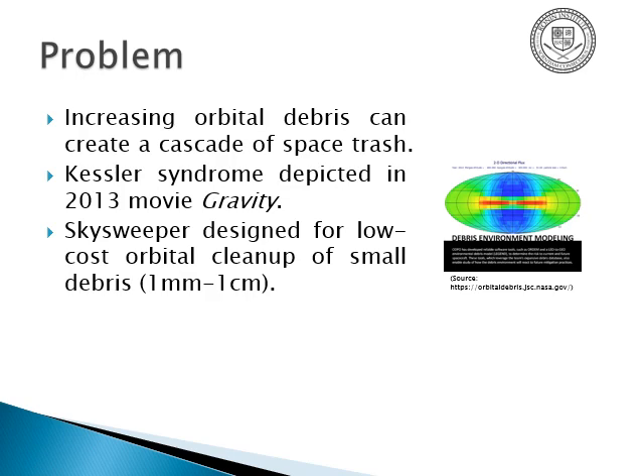My Skysweeper system was a low-cost orbital debris cleanup system for small debris — one millimeter to one centimeter in size — over large volumes of space. Larger objects have been documented or captured using existing technologies, although expensive ones.